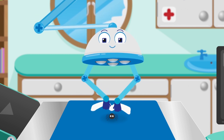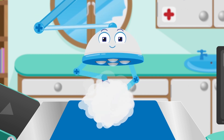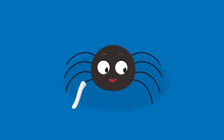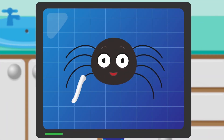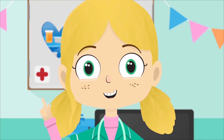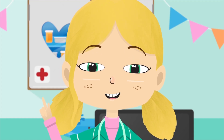Whilst Robbo is putting Jake's cast on, shall we count how many legs Jake has? He's got one, two, three, four, five, six, seven, eight legs. All spiders have eight legs.